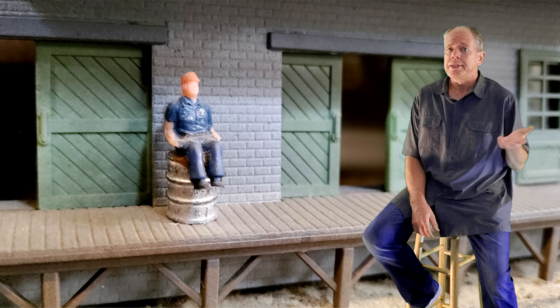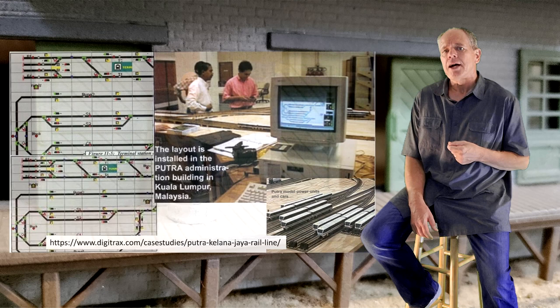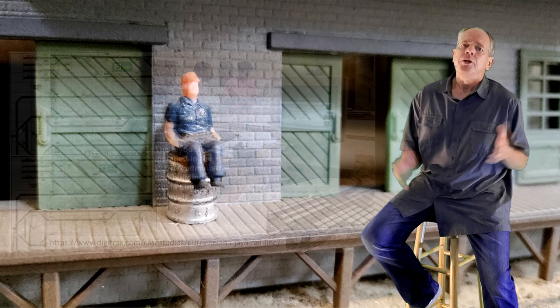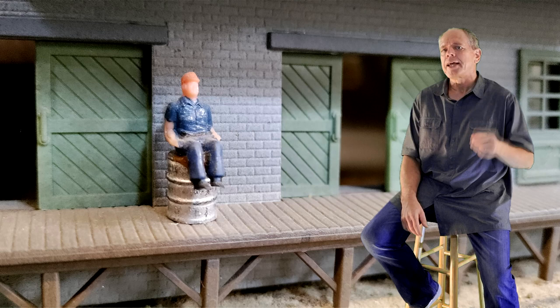In 1997 my wife and I moved from Switzerland to Atlanta. I kept working on the software and released version 2.1 in 1998. This was the version used to run the training layout at the Putra facility, the metro system of Kuala Lumpur, Malaysia — you can find a nice case study about that project on the Digitrax webpage. You probably now wonder where WinLock is today. Well, I let it die.